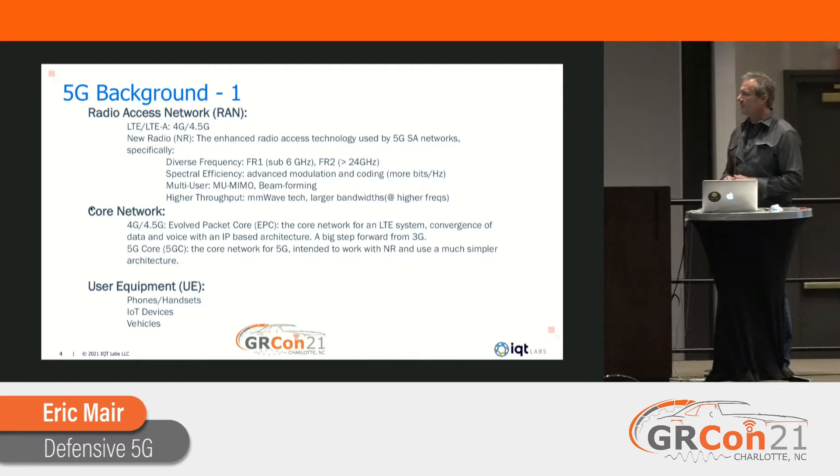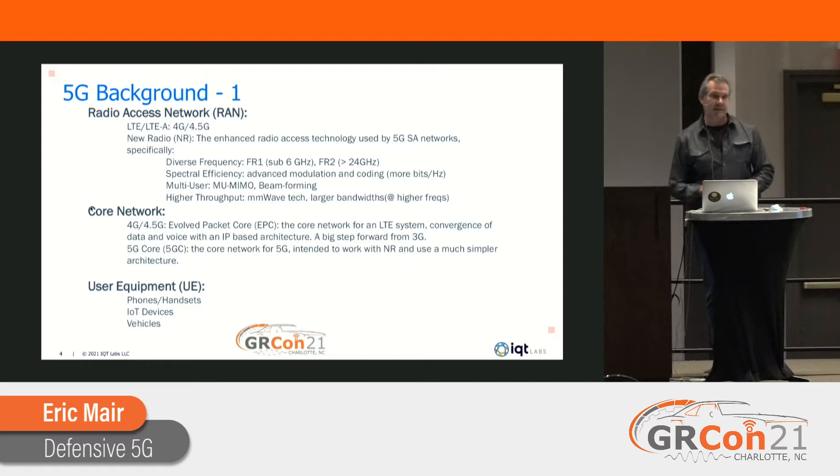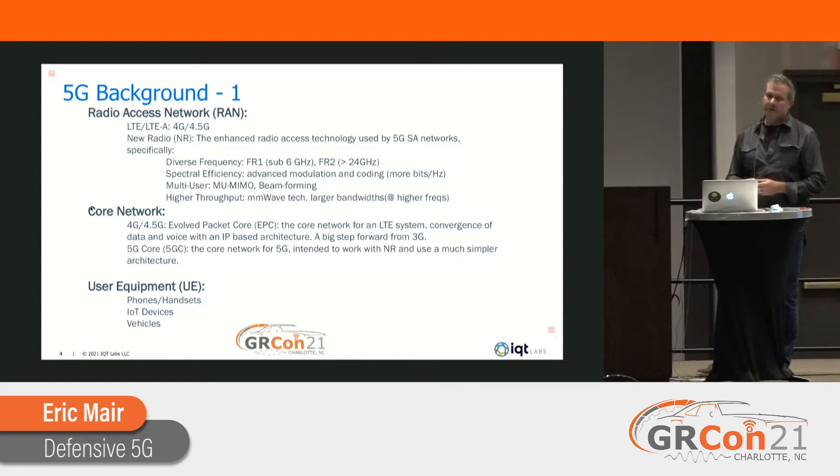A couple of things we hear a lot are network architecture types. There's non-standalone (NSA) and standalone (SA). Non-standalone networks generally use existing infrastructure — there are cost advantages, and you can kind of try before you buy, but you won't necessarily get all of what 5G has to offer. Standalone is building it from the ground up; you can take advantage of a lot more features, but it costs a lot more.